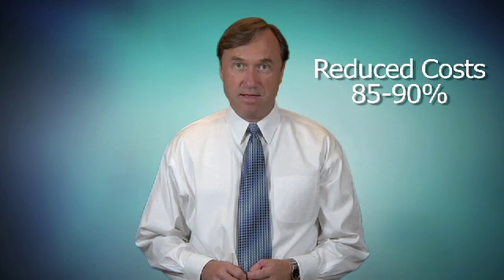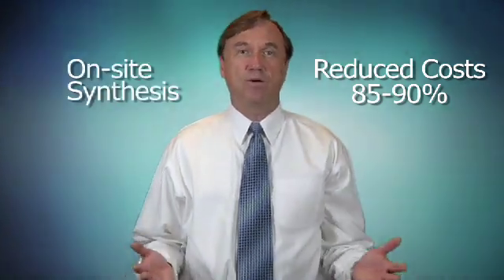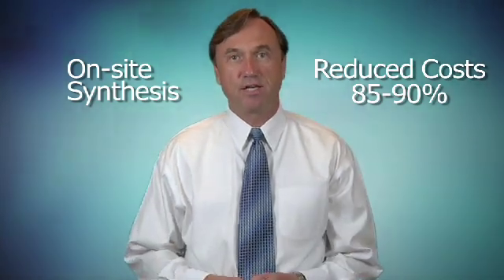Ferrate manufacturing methods were just way too expensive. Our company cut about 90 percent of the cost out of this product by reducing the number of synthesis steps from 23 down to 5, and the key is we synthesize Ferrate on-site. When we do that, we eliminate the packaging, handling, and transport expenses traditionally associated with this product.